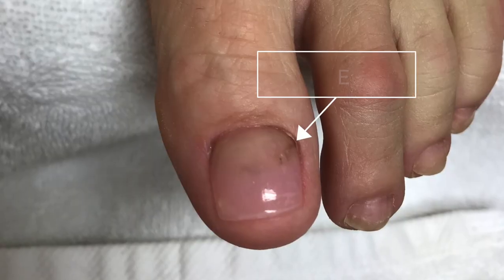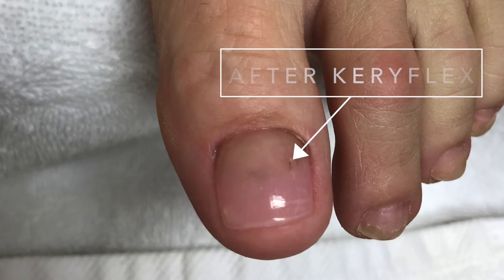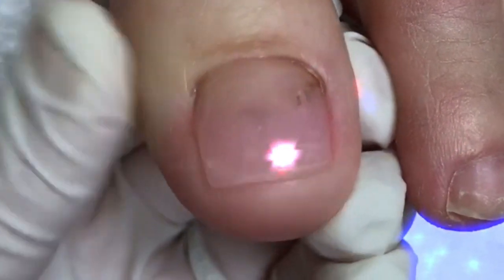The Keriflex product is one example of how people who never thought they loved their toenails will soon be sharing pictures of their feet on social media, and it's exclusively offered through certified podiatrists.